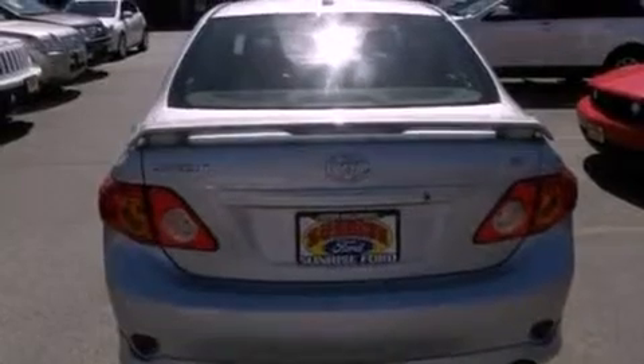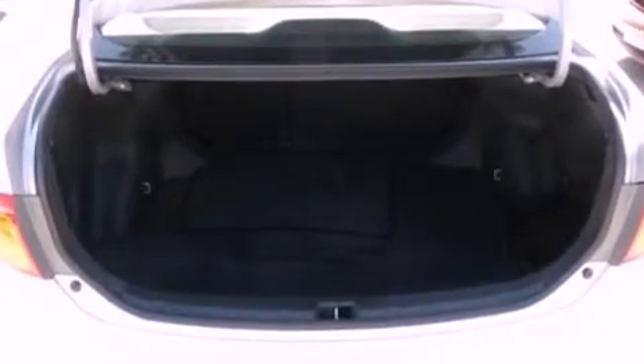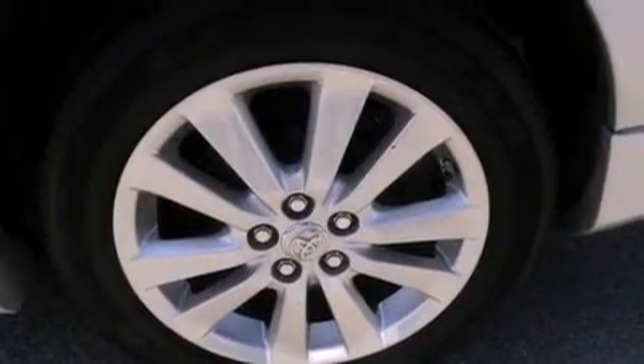The following features are also included: air conditioning, cruise control, full power accessories, a CD player, an independent rear suspension, and a rear spoiler.